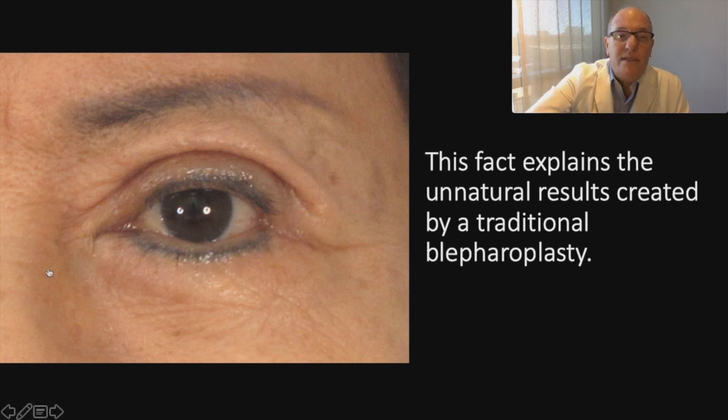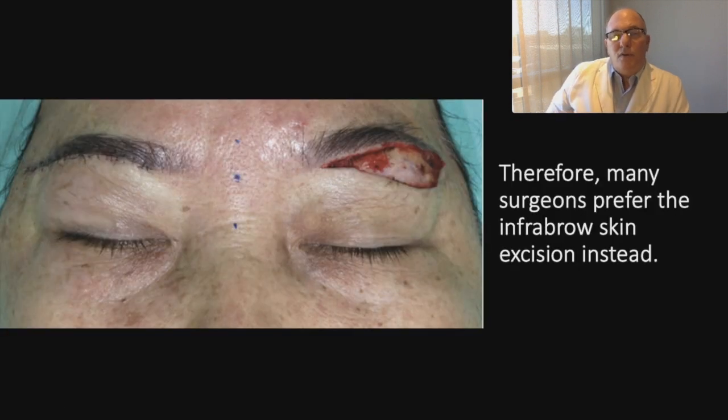This fact explains the natural result created by traditional blepharoplasty. We can see the excess of thicker skin. For this reason, many plastic surgeons that treat this kind of patient prefer to remove the eyebrow skin like this.